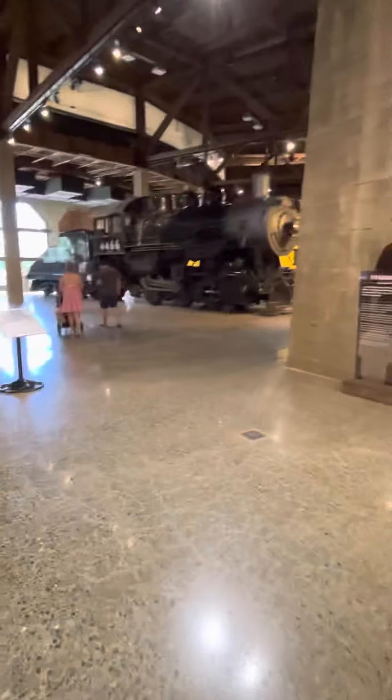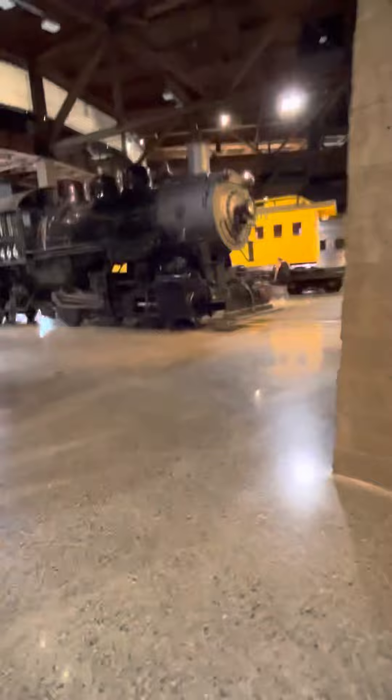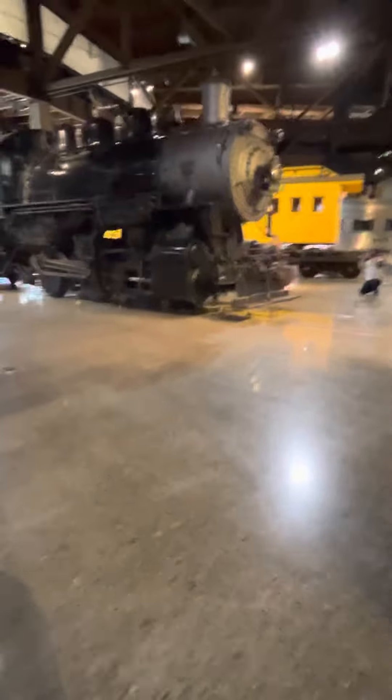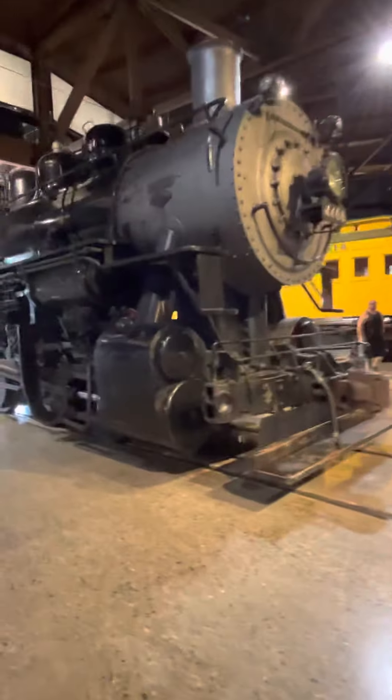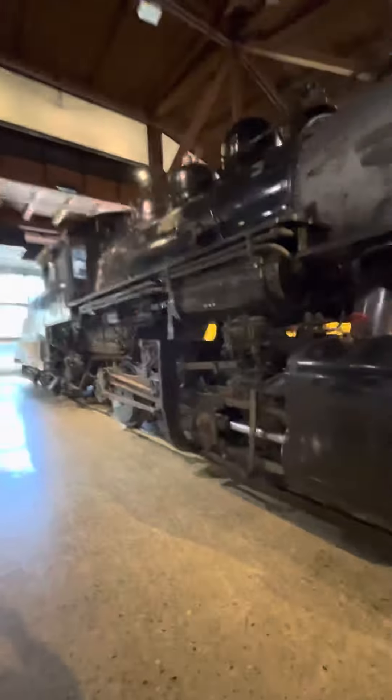This is Union Pacific 4466. As you can see, that's Union Pacific 4466. It's a really nice steam engine — it's really cool.